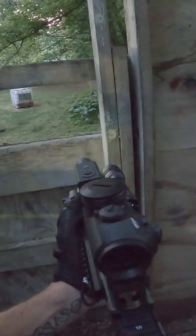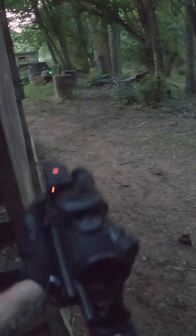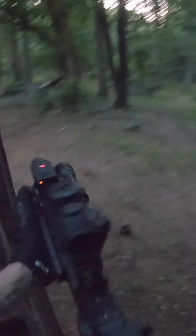Before we wrap up, here are a couple of bonus tips for beginners. Tip one: attend local events and walk-on days. Participating in local airsoft events and walk-on days is an excellent way to learn from experienced players, build your skills, and make new friends who share your passion. Tip two: communication is key — invest in a reliable two-way radio or communication system. Good communication with your teammates is vital for strategy, coordination, and safety during gameplay.